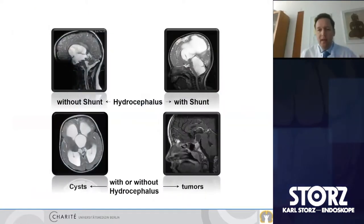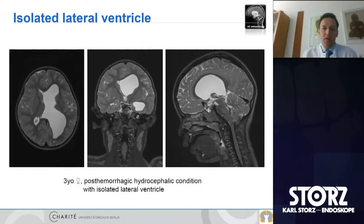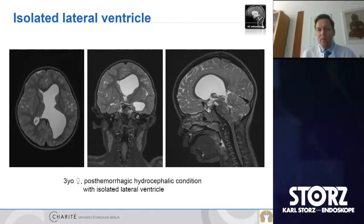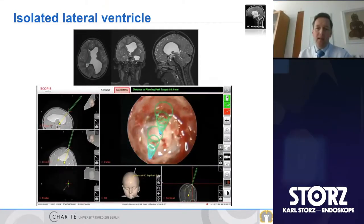Looking at some examples, in our complex cases we can distinguish hydrocephalus treated with shunts or without shunts. We have cysts or tumors causing multiloculated hydrocephalus. I will start with isolated ventricles. This is a case of a three-year-old girl with post-hemorrhagic hydrocephalus, presenting with an isolated lateral ventricle. There's no clear generalized hydrocephalus, only isolation to the left side of the ventricles. This is a clear case which can be treated with endoscopy alone — we can do fenestration at the foramen of Monro as well as the septum.